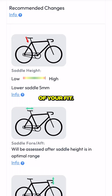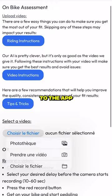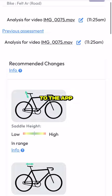I thought my position was perfect, but it turns out my saddle is 5mm too high. Everything else seems in range. I then lowered the saddle, re-filmed myself, and re-uploaded the video to the app. And at that point, everything looks in range.